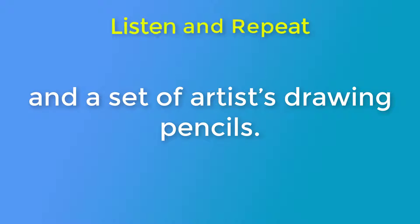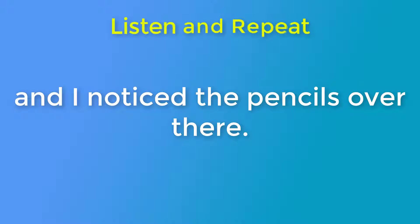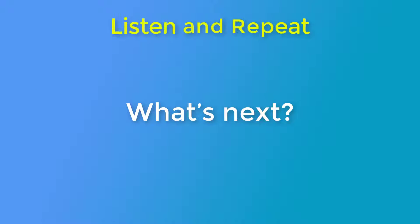And a set of artists' drawing pencils. Here is the drawing board. And I notice the pencils over there. What's next?